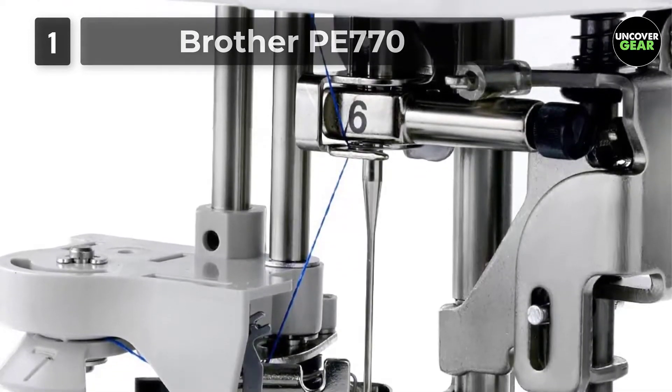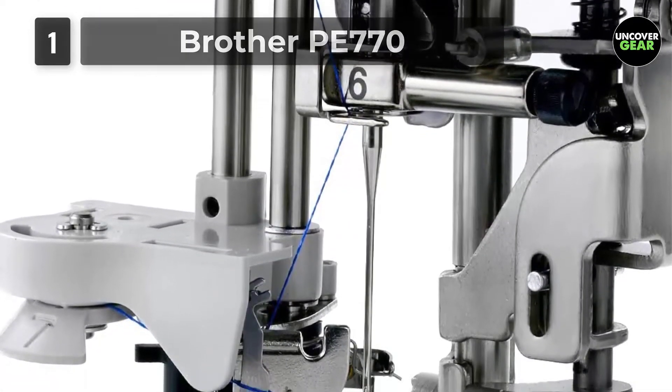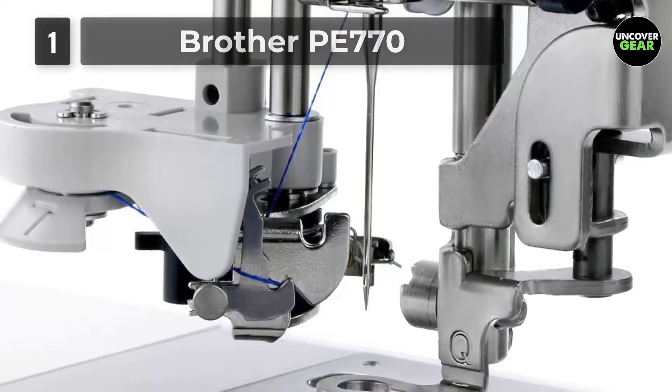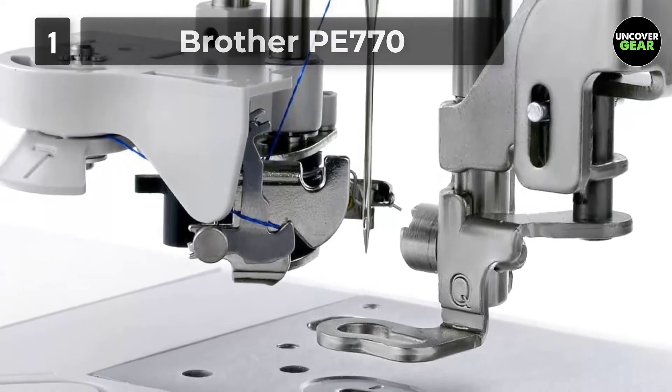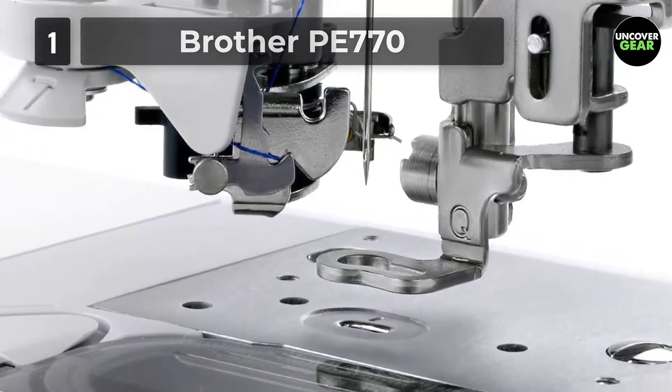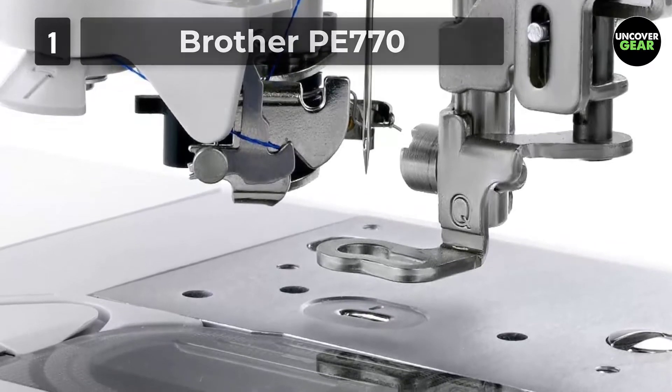Furthermore, you can choose between 10 frame shapes and 12 beautiful border styles that will enrich your creations. There are 6 lettering fonts, as well as endless possibilities with the popular mirror feature. You can easily edit all available styles, change the size or angle.